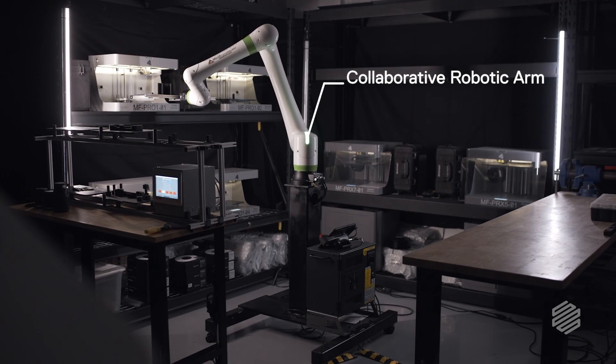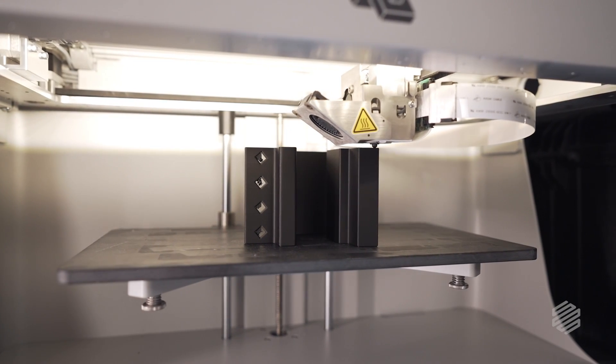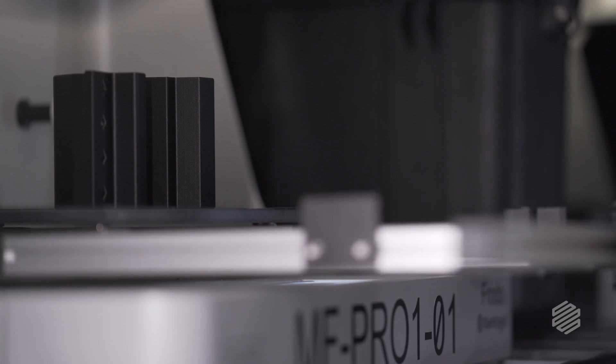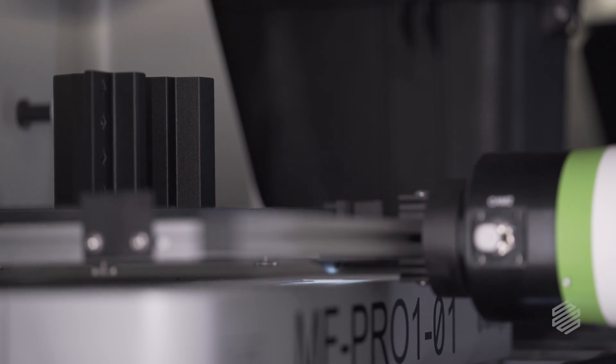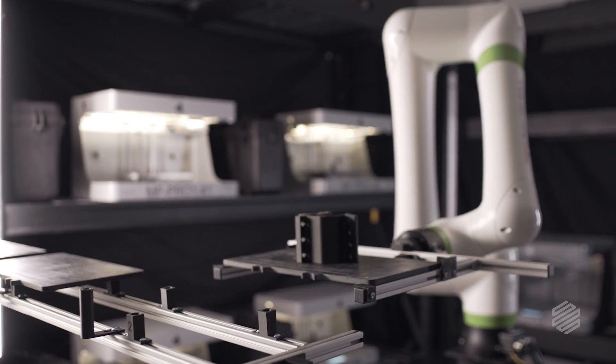It's a really intelligent robot. What happens is we'll tell the printer to actually start printing to the specs that we've designated in Eiger. When it's done printing, that robot will then go in and take that bed out of the printer and place it into a rack in the open space.